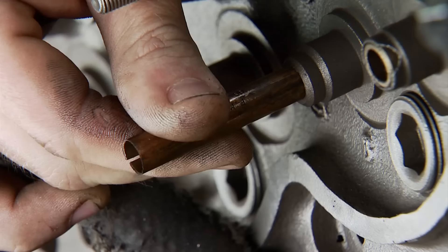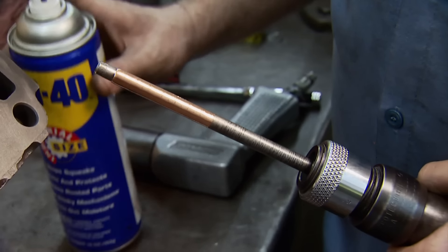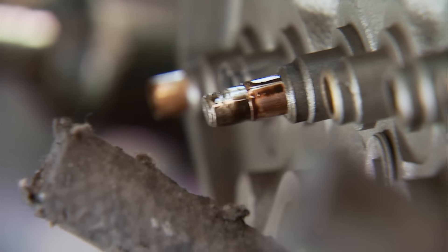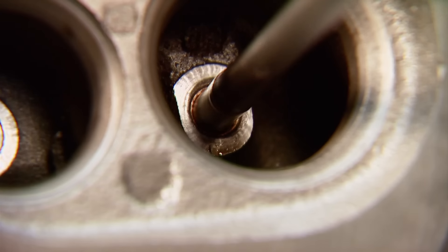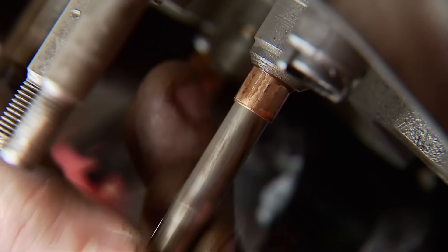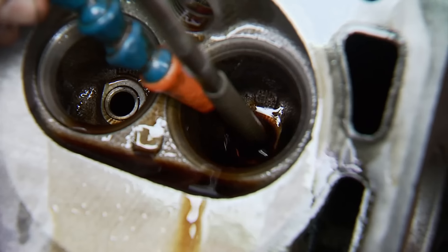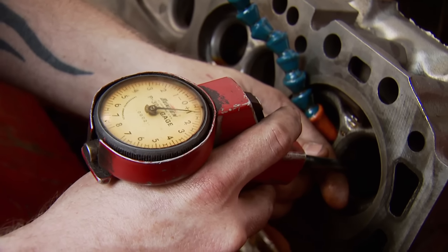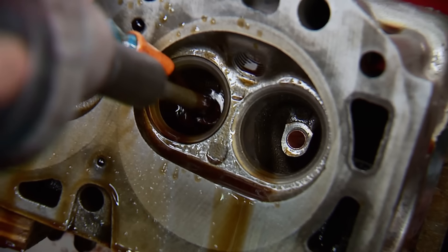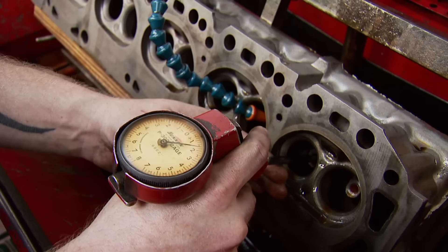After all the intakes are out, we can install the new ones. Next we'll run this broach through it — it's got expanders on it — which will seat the liner inside the guide and start the sizing process. Trim off the excess and finally hone them out to size, in our case about one thousandths clearance. The exhausts have had bronze false guides put in them, so we'll just touch them up with a hone and save them at about a thousandths and a half clearance.